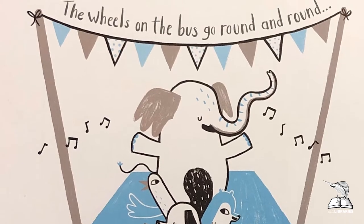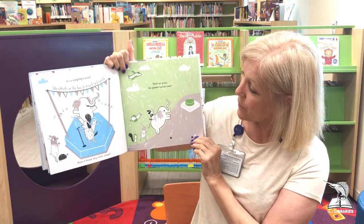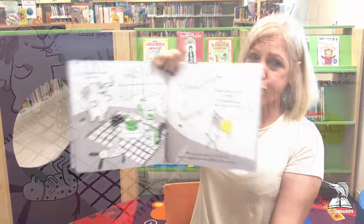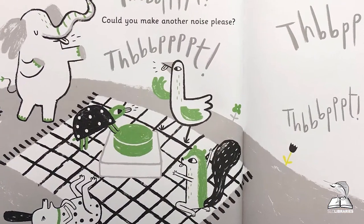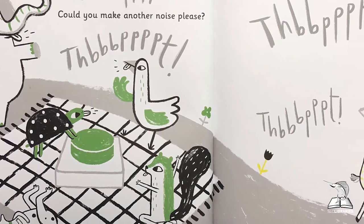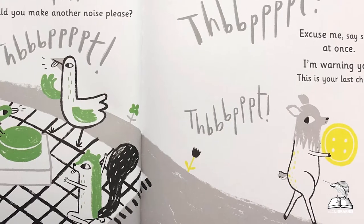Does anyone know any other songs? I bet you do! Oh, now we're at the green button — that's a round button. Shall we press it? Let's help Mr. Elephant, let's press it hard. Oh no — it's a raspberry button! How rude! Can you please make another sound? Please excuse me! Say sorry at once! I'm warning you — this is your last chance!